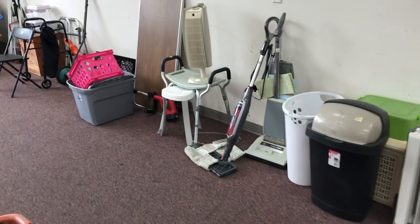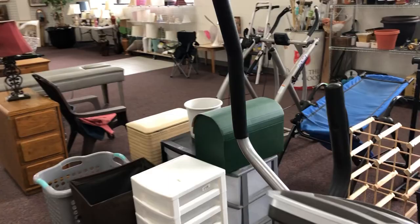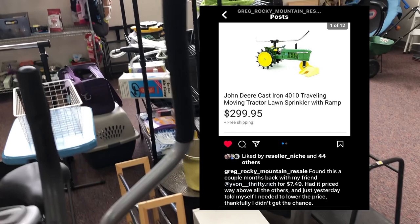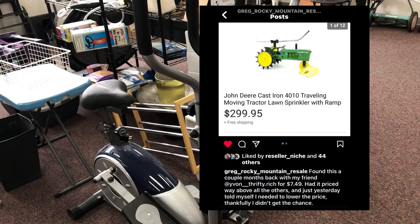My friend Greg from Rocky Mountain Resale — you guys also know him as our shot caller — he has found some really good deals in here, some kind of crazy tractor sprinkler he pulled off back there, got like a couple hundred bucks for that. With this being a military town, never buy exercise equipment new — just hit the thrift stores because they always dump that kind of stuff when they have to move on.